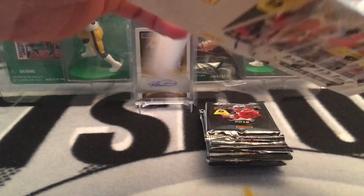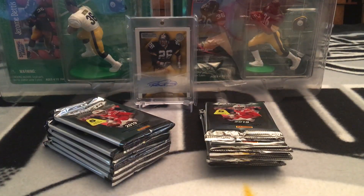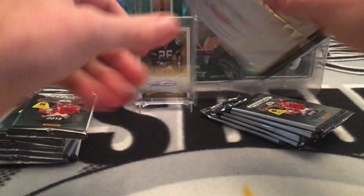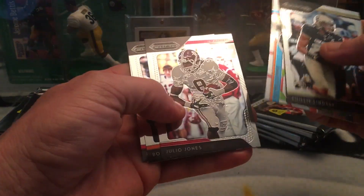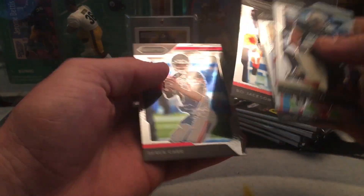I also stopped at Target and they actually had some Contenders, so I bought a couple boxes of those - you get two autographs in those boxes, only one in these Draft Picks boxes. I haven't ripped any Contenders yet, so pairing them is gonna be pretty hard because I love prism. Alright - Philip Lindsay, Smith, stained glass Jones, Jackson, and Carr.